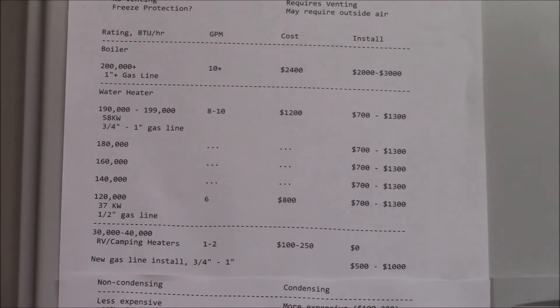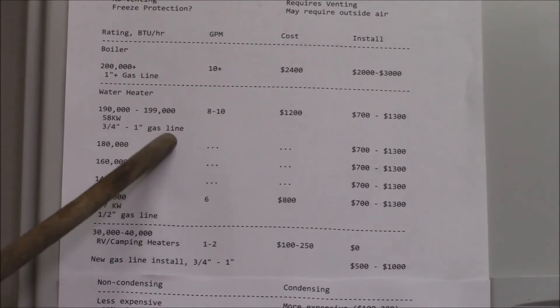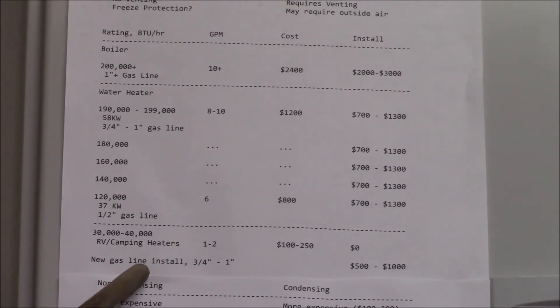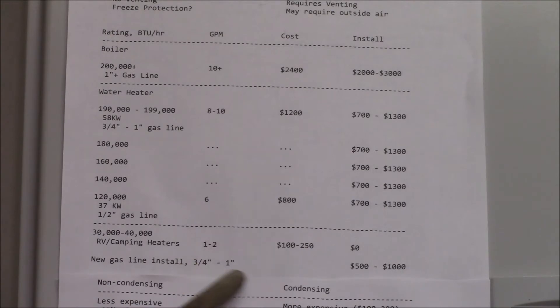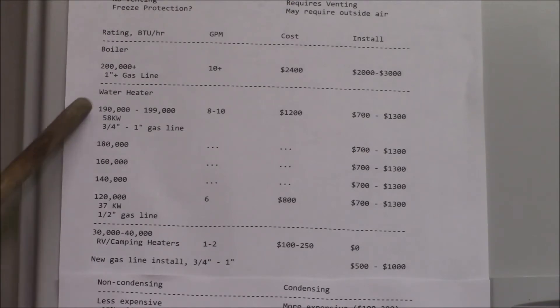The bigger heaters are going to need maybe three-quarter inch or one-inch gas line — about 19–20mm up to 25mm. If you need a new gas line installed, you're looking at maybe another $500 to $1,000 installation cost for the gas line.